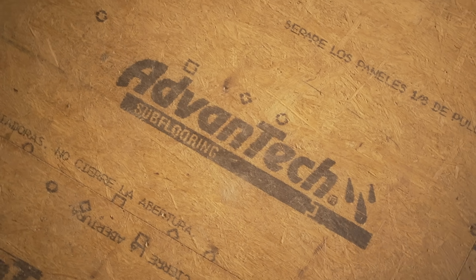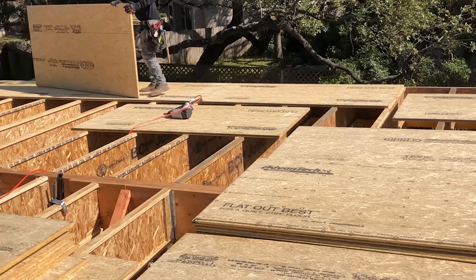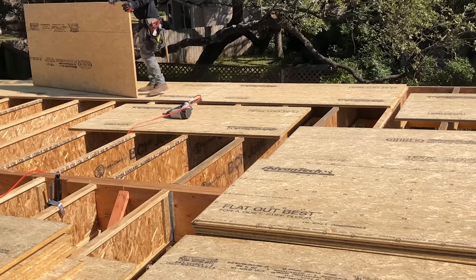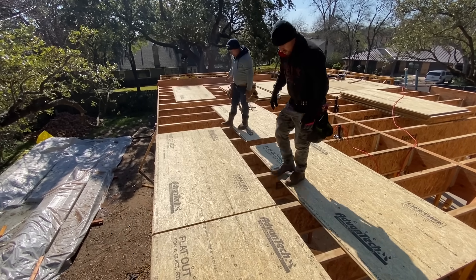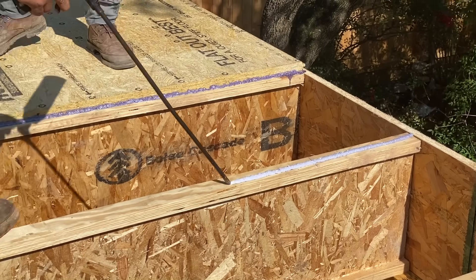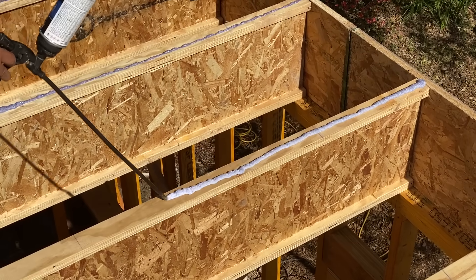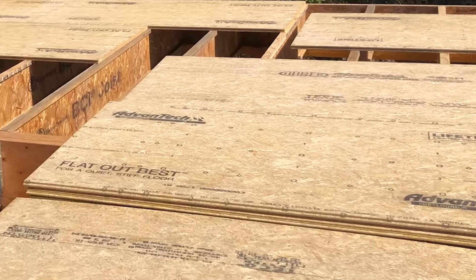Let's transition and talk about the engineered floor system. Comparing this to a 2x12 or 2x10 floor system — the advantage is once again dimensional stability. Where a 2x10 can shrink, swell, or warp, these maintain their dimensions. Engineers like them because they're strong. Builders and homeowners like them because the floor doesn't squeak. You can glue your floor decking down and screw it, and since the product won't twist or warp, you get a super quiet floor.